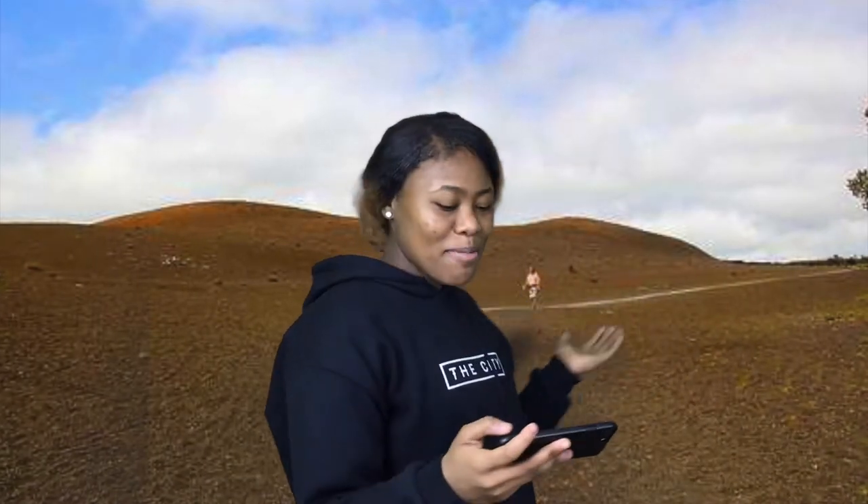Hello there. Behind me is Devastation Trail. It is a trail at Hawaii Volcano National Park. The paved trail allows visitors to explore the site of the 1959 eruption of Kilauea-Iki Crater.